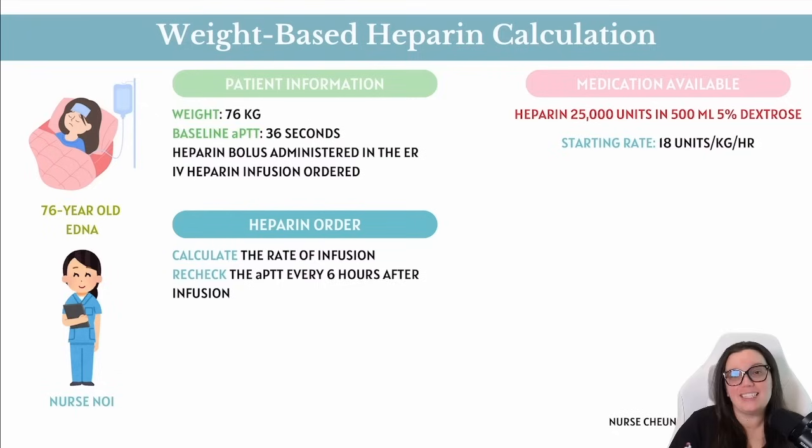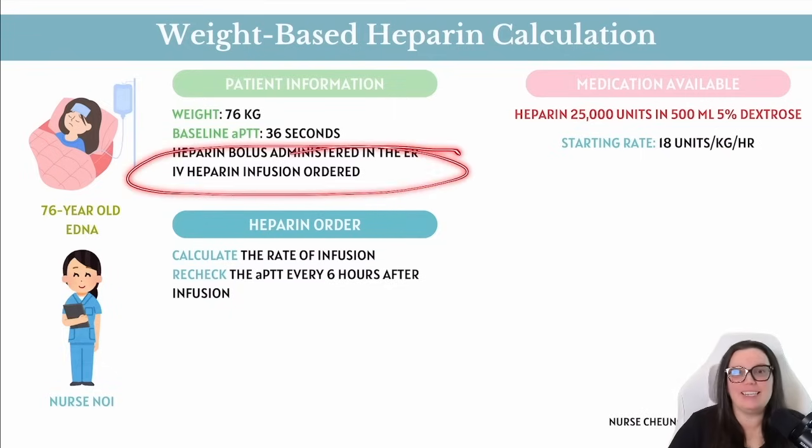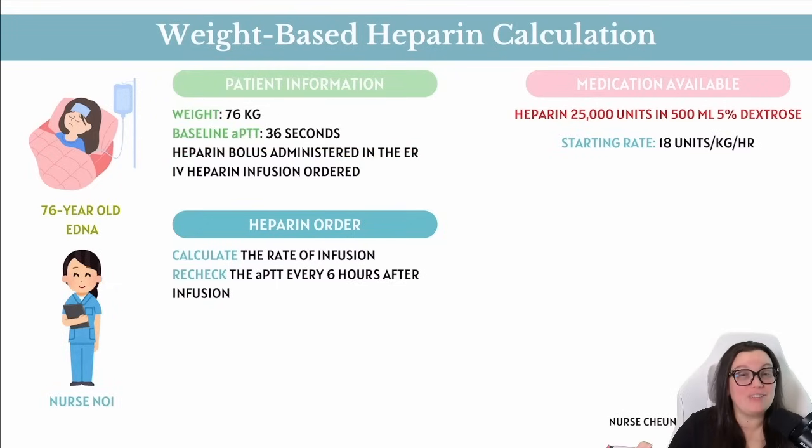This lab will help guide dosing and adjustment of heparin. When caring for patients on the floor, double-check what was administered in the emergency department — earlier in the ER, Edna had received a heparin bolus to kickstart her treatment. Now it's time for the floor to begin her continuous IV heparin infusion. The order reads: heparin 25,000 units in 500 mL of 5% dextrose, with a starting rate of 18 units per kilogram per hour.